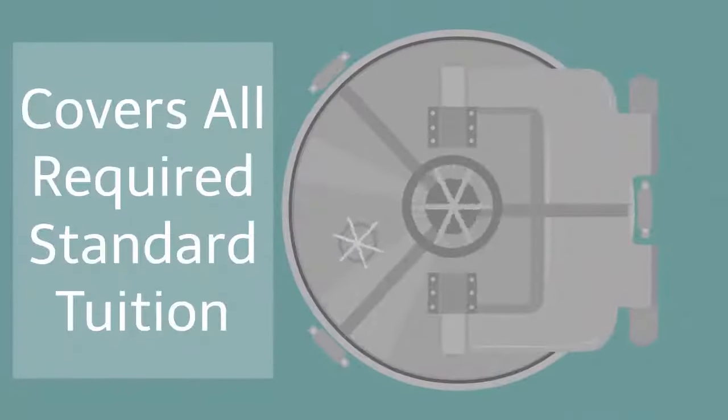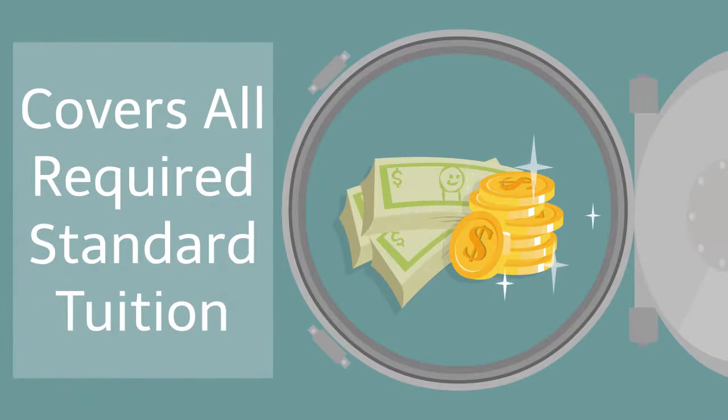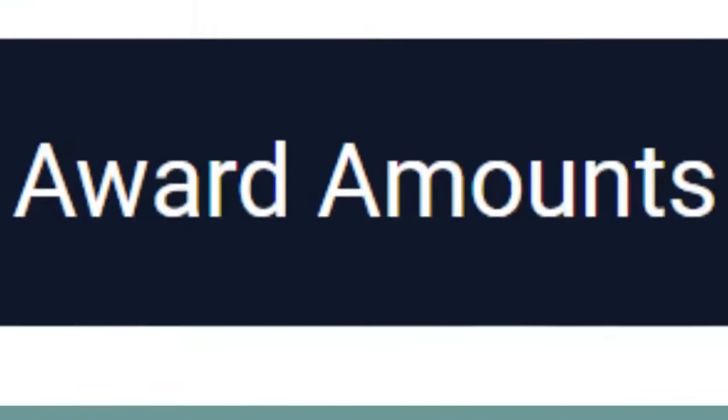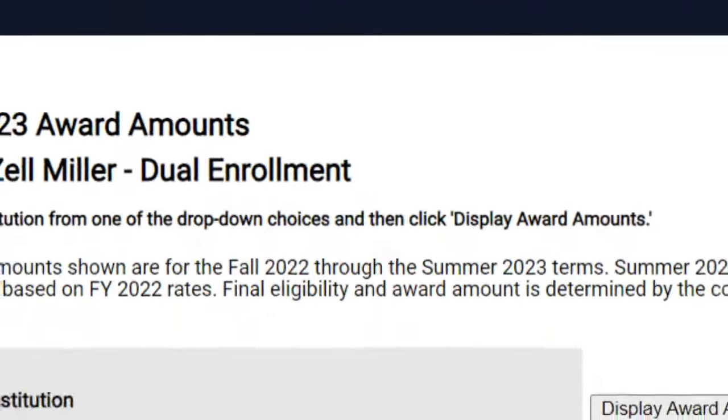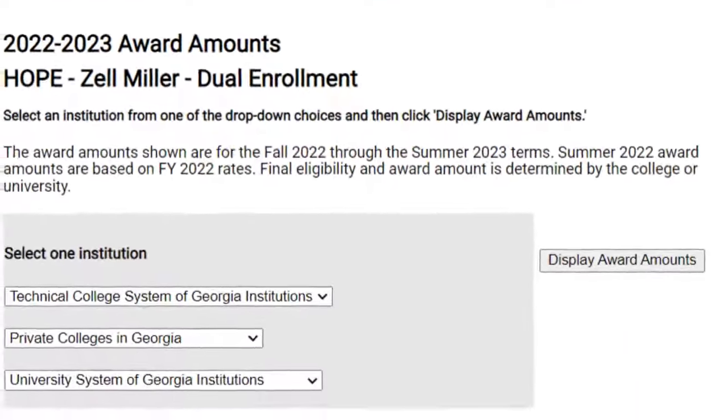In most cases, the award amount will cover all required standard tuition, mandatory fees, and books. Use the award amounts tool on GAFutures.org to find the award amount for the college you are thinking about attending.